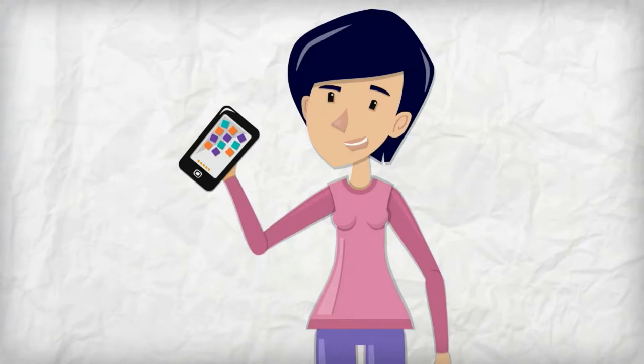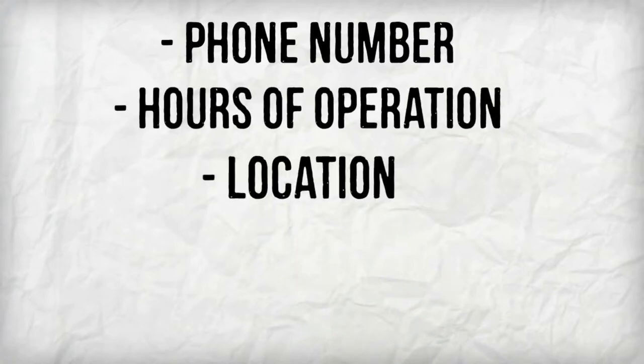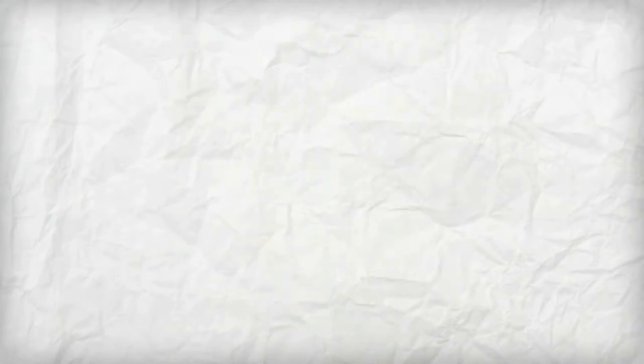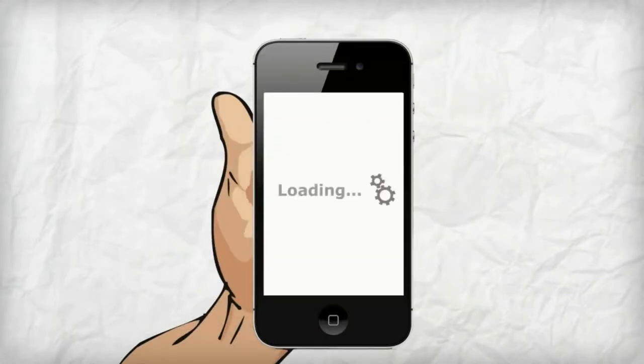Let's say a local smartphone user lands on your company website to get details about your business, such as your phone number, hours of operation, location and details about your products and services. But instead of getting the information they need, they're met with a slow loading, distorted site that makes no sense at all.